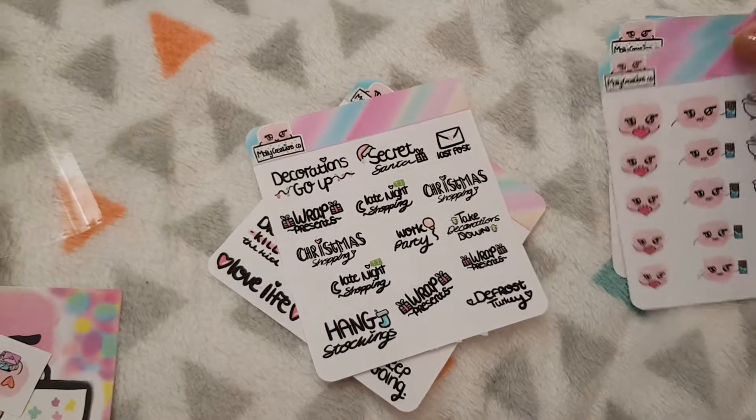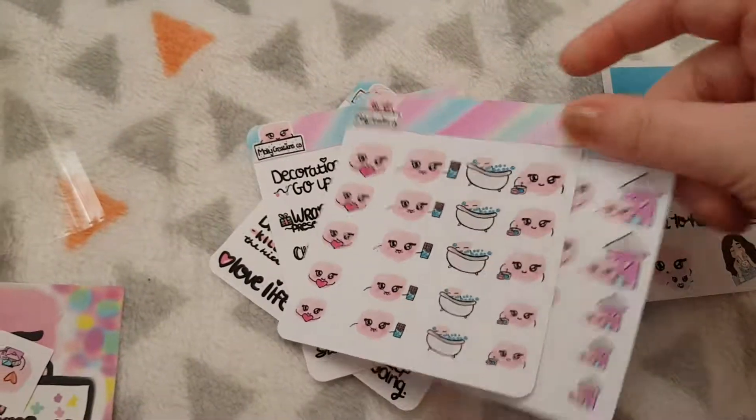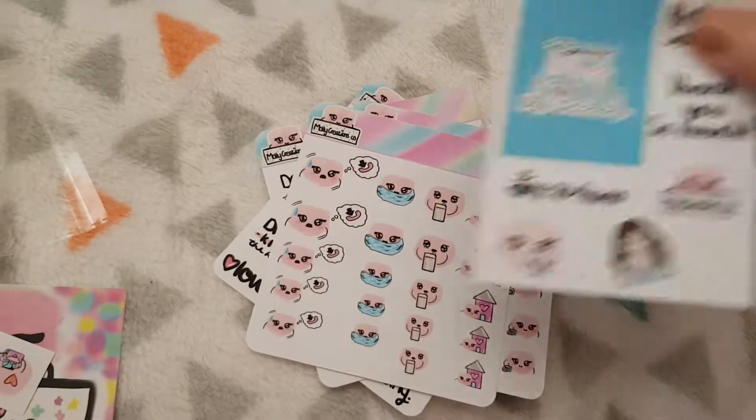So that is everything from Molly Creations Co. I will leave a link below to her lovely shop, and I'll see you all in my next video. Bye guys!